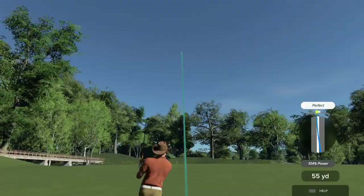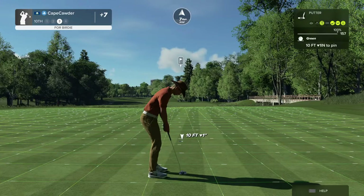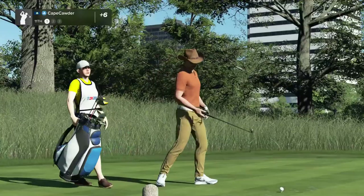I snapped that shot — maybe that wasn't so bad. I got lucky there. Six over par on the round. Hole number 11 coming up.